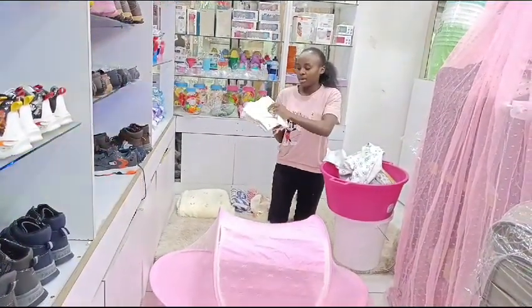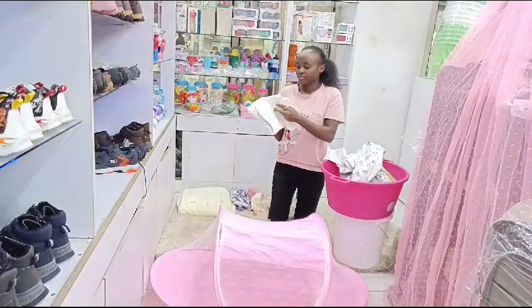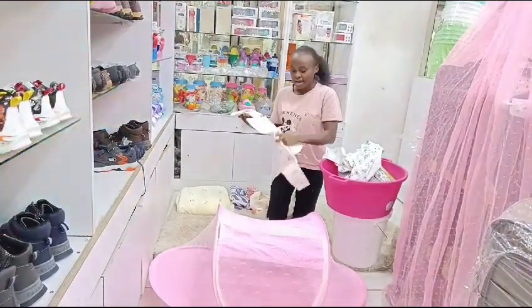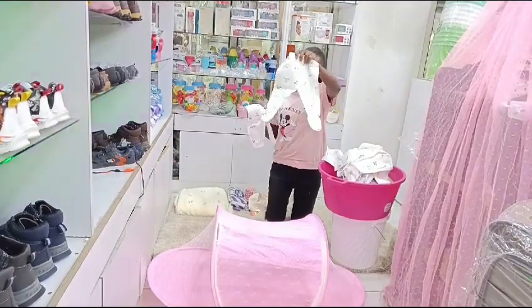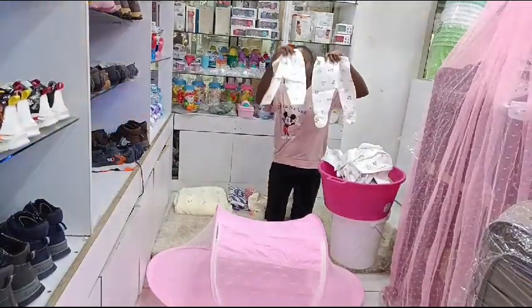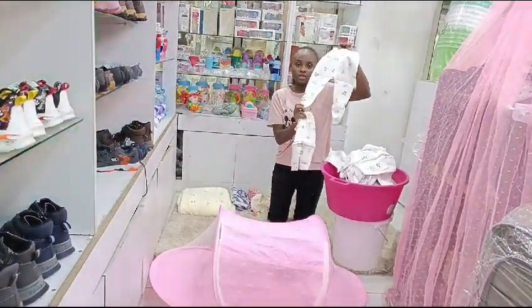The five-piece receiving set includes a bib, a cap, a sweater, and two trousers — one which is open and the other one which is closed.